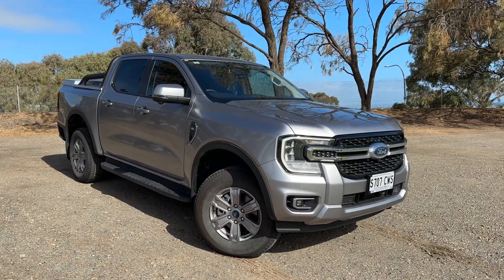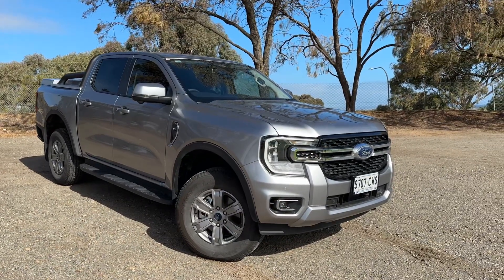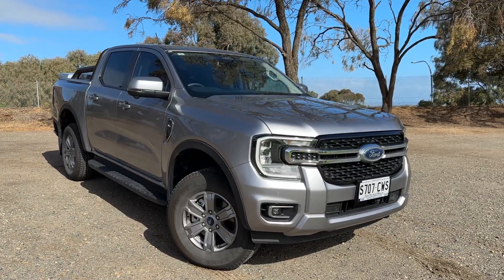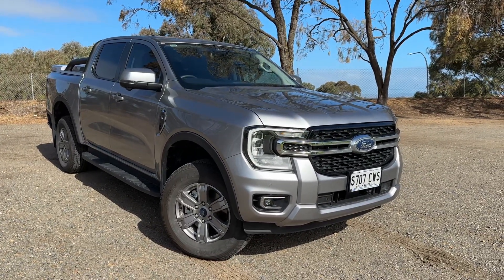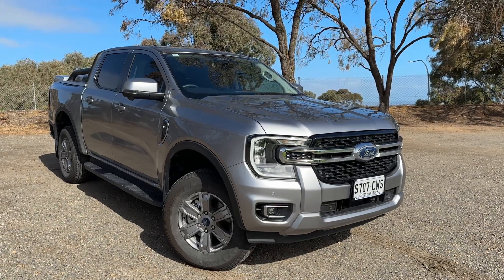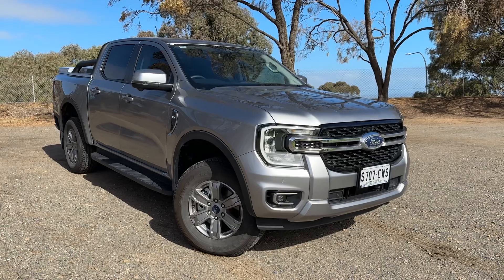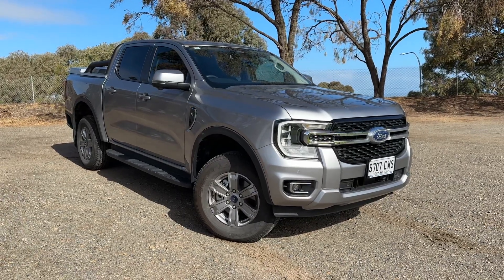Hi everyone, Rhys from Wayne Phillis Ford at Christie's Beach. I thought I'd come out today where the sun is shining to shoot this absolutely beautiful vehicle — a 2022 Ford Ranger XLT in the rare and desirable V6 3.0 litre turbo diesel.